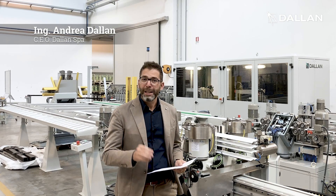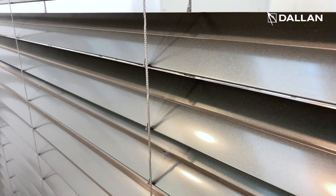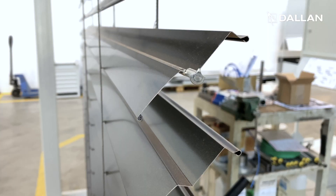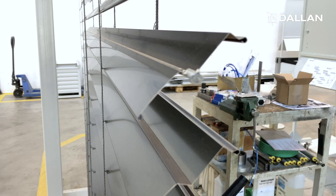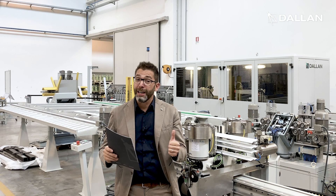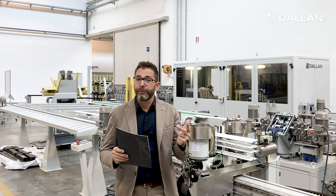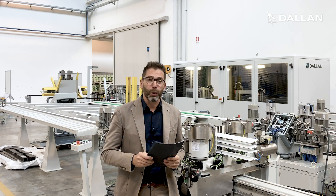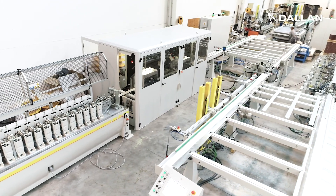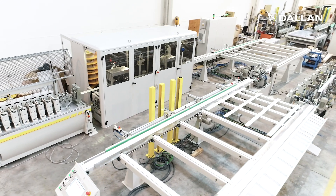Hi! Coil to Window is the Dallan technology that allows to produce ready curtains in the rolling shutters and Venetian blind systems just by entering the dimensions of the finished window and without scrap. This Dallan automated machine offers top productivity, highest flexibility with parametric programming, and high material efficiency with scrap close to zero. Today we will present this powerful Dallan D48 system with the highest productivity in the marketplace.